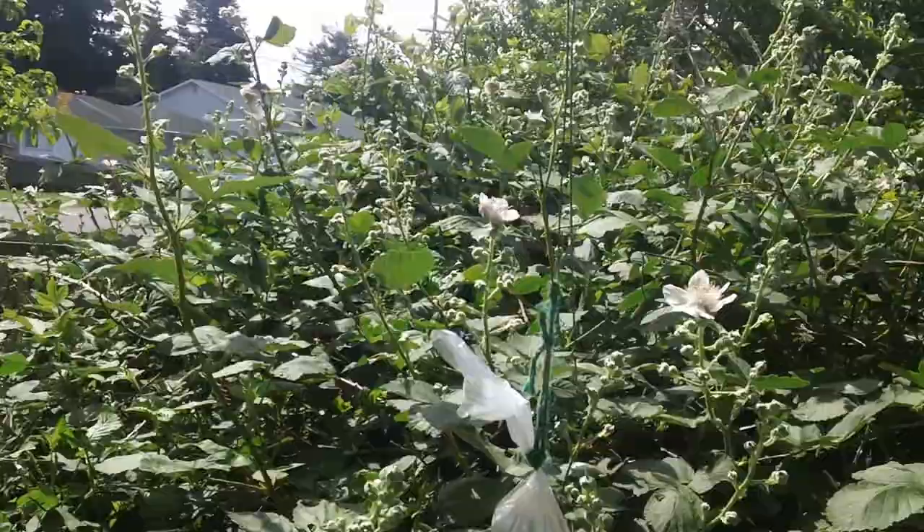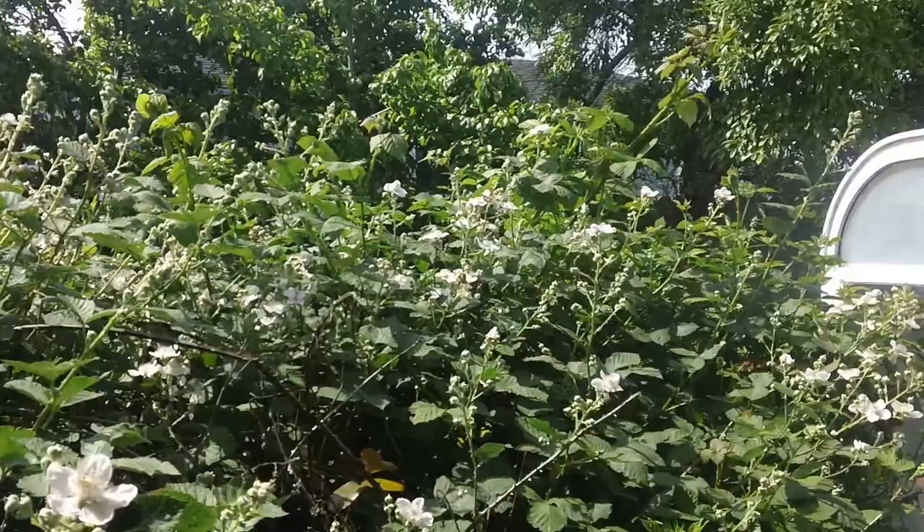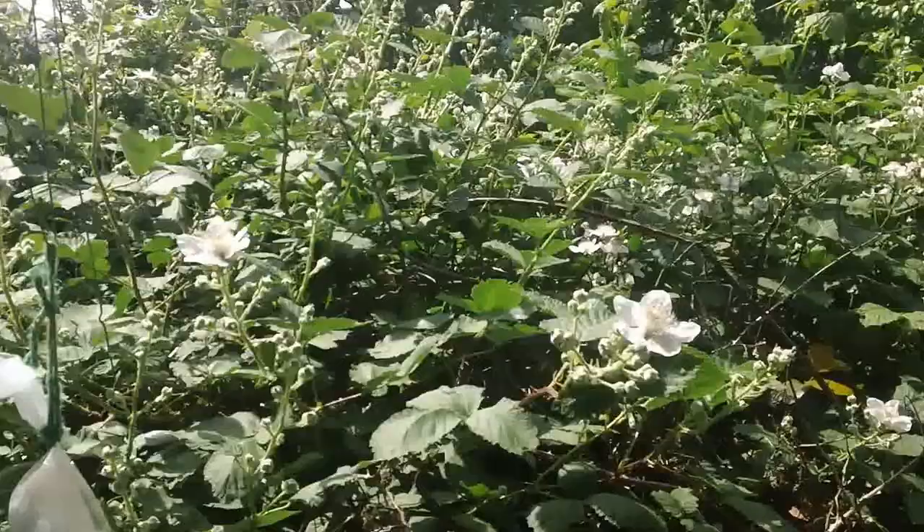Just like a bear, I try to eat off the land as much as possible. I can't hibernate so I have to have other sources of food.